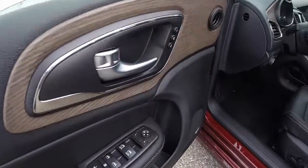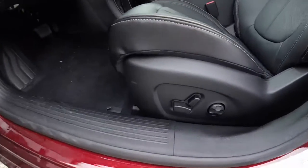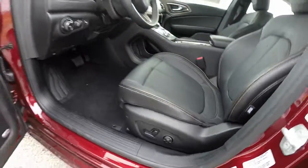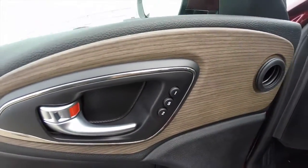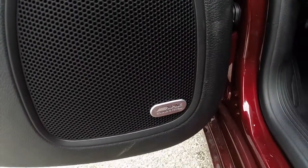Inside, you have power heated mirrors, windows and door locks, with an 8-way power driver and passenger seat, both with 4-way adjustable lumbar support. This vehicle does feature 2 driver memory settings, as well as the 9 speaker premium Alpine audio system.